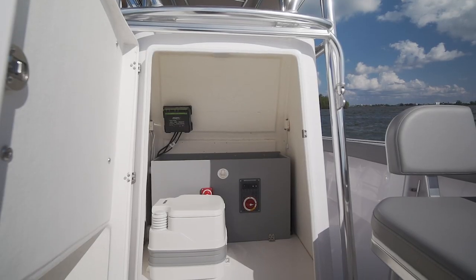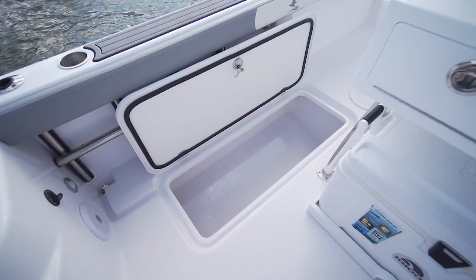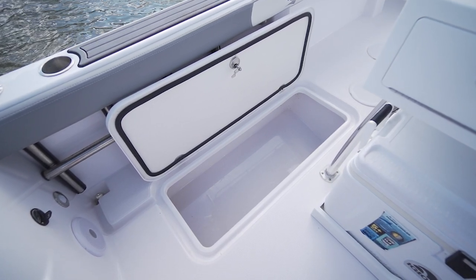The storage options on the Falcon are solid for a 22-footer. The forward-opening console seat reveals a large dry storage compartment. To port and starboard in the cockpit below deck are a pair of very large insulated fish holds coming in at 340 quarts each.